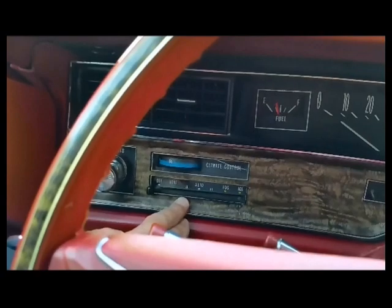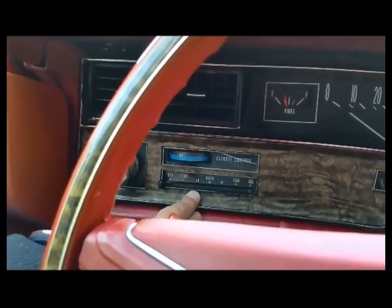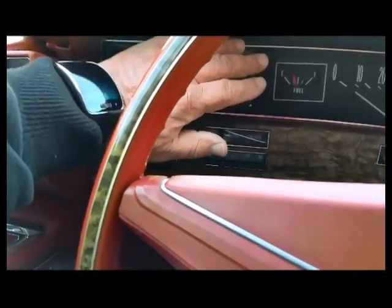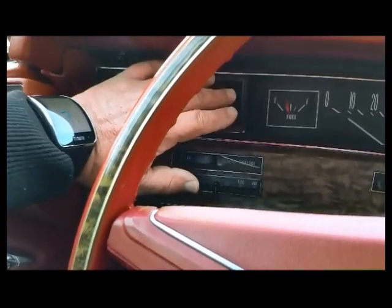The climate control system — the AC needs charging, but other than that it seems to kick on and everything does what it's supposed to do. It's kind of cool, but I can't tell if it's the temperature outside.